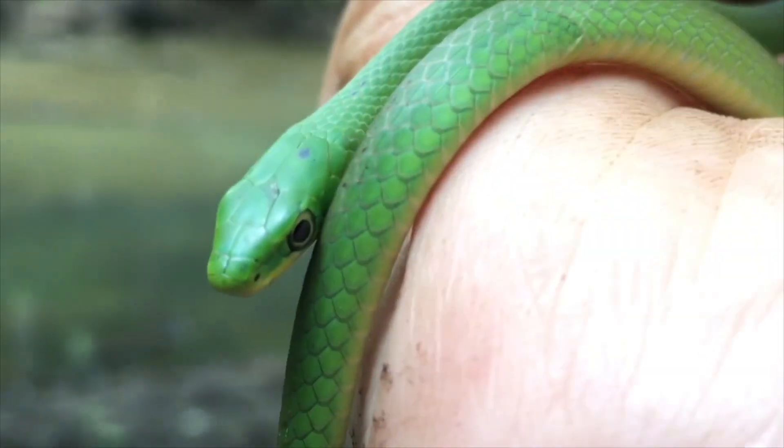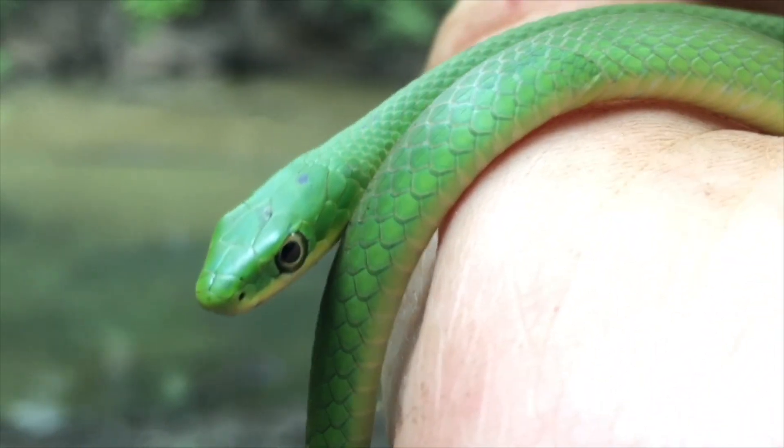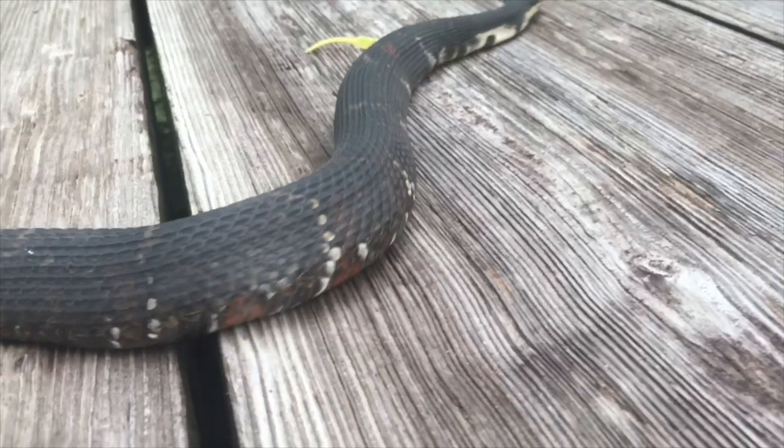Thank you guys so much for watching and taking the time to educate yourself on the Western Ribbon Snake. If you enjoyed this episode of Snakes on the Brain, let me know by giving this video a like. And if you want to learn about other snakes I've caught, make sure to subscribe. I'll see you next time with possibly an even cooler snake.